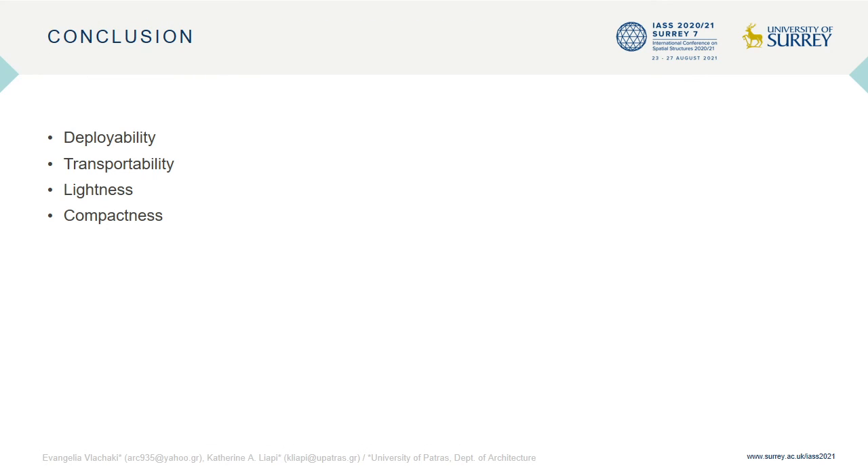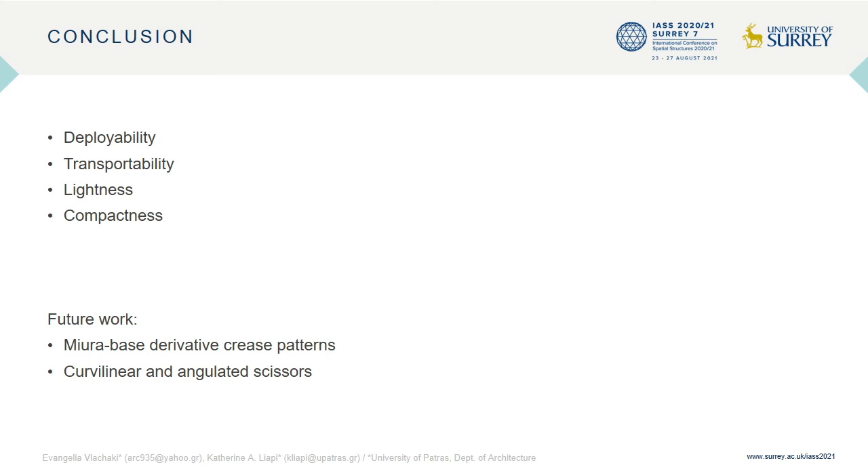The hybrid structures presented in this paper could be utilized for architectural, engineering, or other types of applications where deployability, transportability, lightness and compactness are of particular importance. Future work shall investigate Miura-based derivative patterns such as the arc Miura and the tapered Miura, and their coupling with other types of scissor linkages such as the curved, linear and angulated scissors.